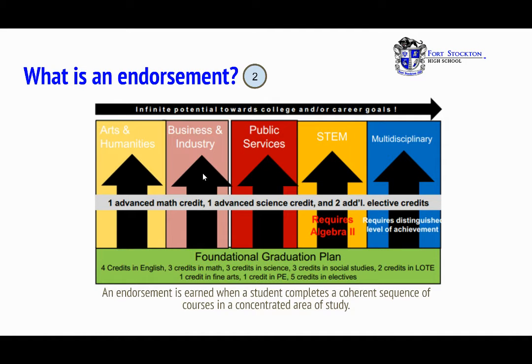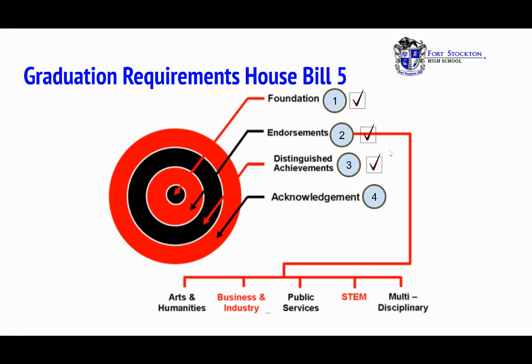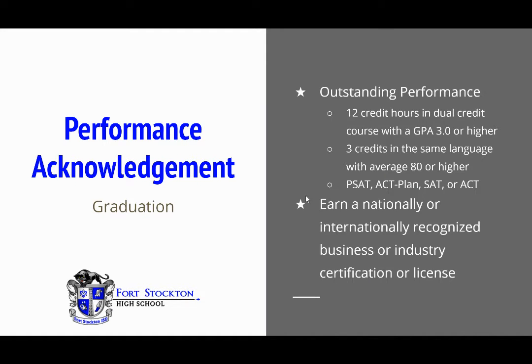What is an endorsement? An endorsement is earned when a student completes a coherent sequence of courses in a concentrated area of study. That study can be chosen from arts and humanities, business and industry, public service, STEM, or multidisciplinary. Performance acknowledgement for outstanding performance can be earned in one of three ways: 12 credit hours in dual credit courses with a GPA of 3.0 or higher; three credits in the same language with an average of 80 or higher; or qualifying PSAT, ACT Plan, SAT, or ACT scores. Another way is to earn a nationally or internationally recognized business or industry certification or license.